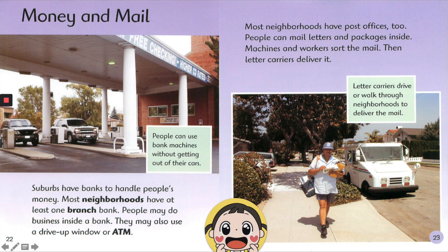Suburbs have banks to handle people's money. Most neighborhoods have at least one branch bank. People may do business inside a bank. They may also use a drive-up window or ATM. People can use bank machines without getting out of their cars.